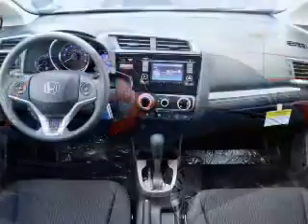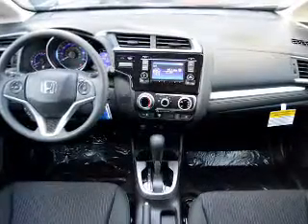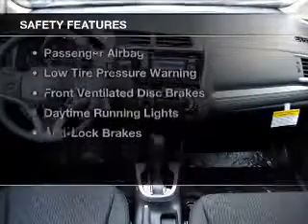Additional features include an alarm system, cruise control, keyless entry, split rear seats, and a trip computer.